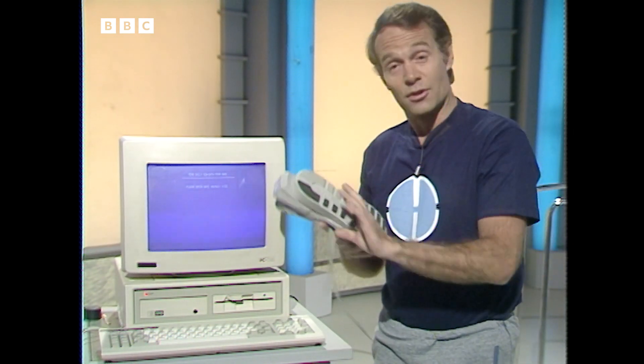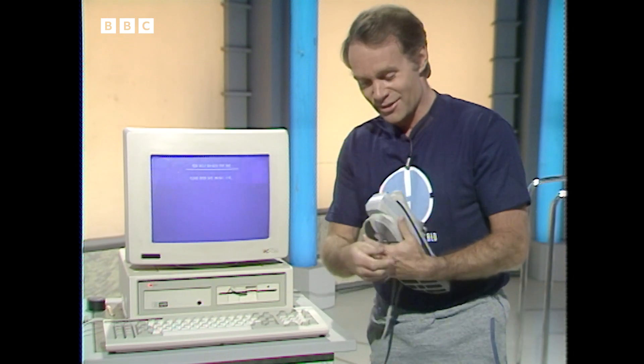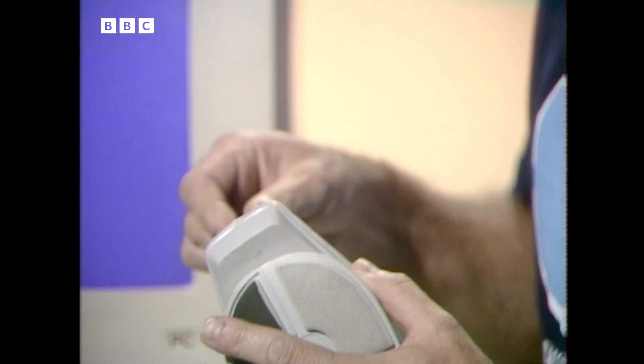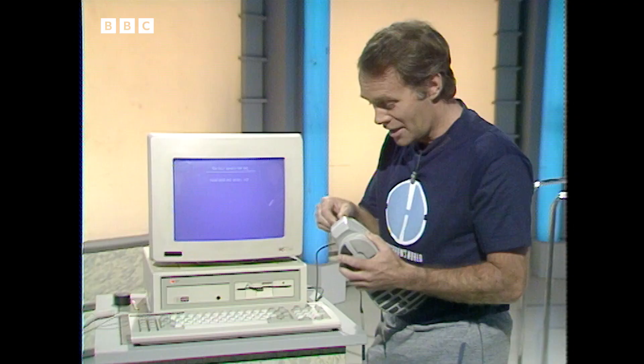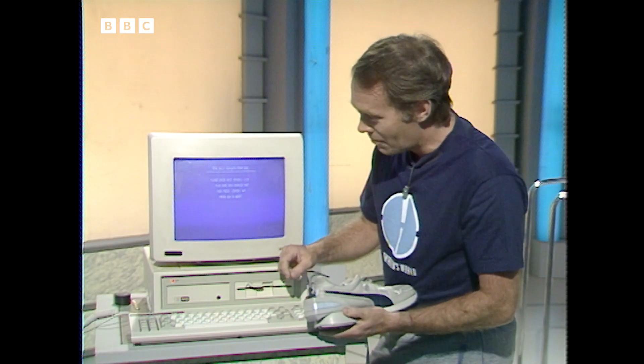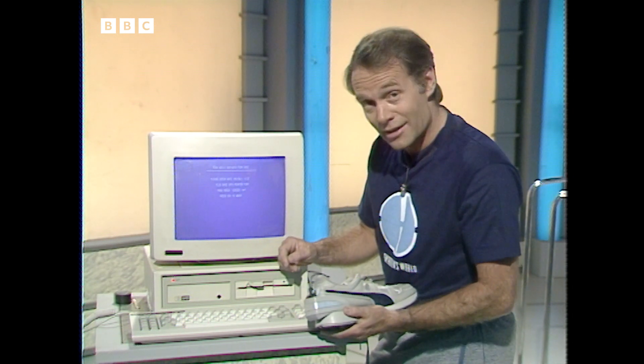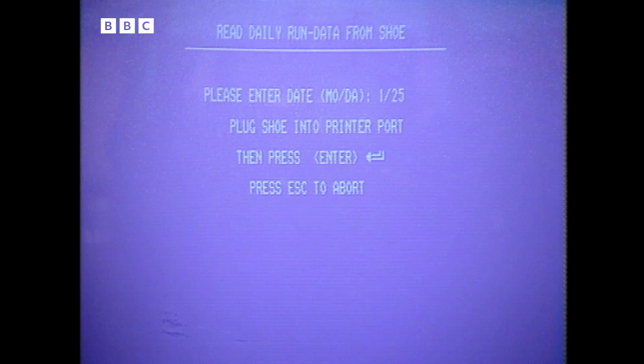First of all I have to wake the shoe up, then plug it into the computer, and very soon we hope it's ready to divulge all the information from my run. I haven't been going for very long, but as soon as it's ready to talk to me — if it is — it should tell me what's been going on.